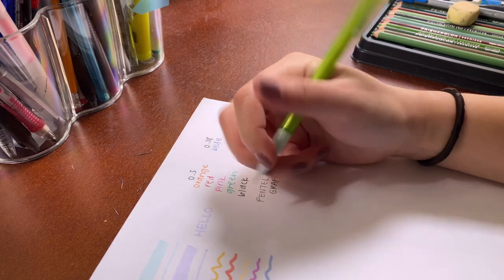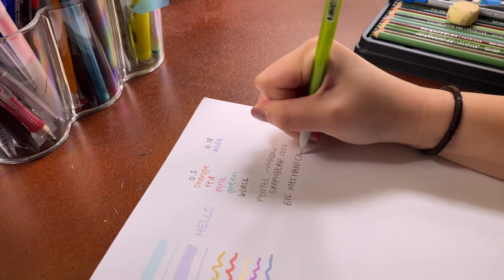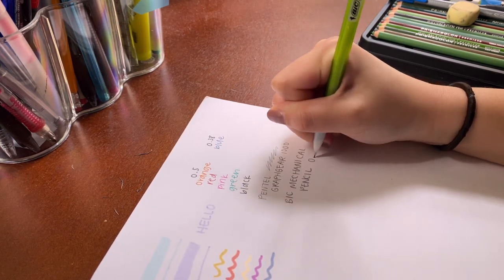The reason I carry a second pencil is that I have two different grades of 0.5 lead. Sometimes I'll absent-mindedly fill the Graph Gear with B grade lead, and if you're doing scantron tests, B grade is too soft for the machines. So I have one of these classic BIC pencils that I know for sure has HB lead — it's very handy for that, or if someone needs to borrow a pencil. It has a pretty substantial eraser left too.